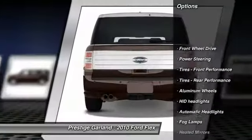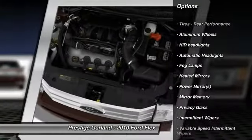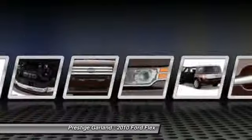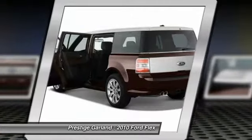Stability control, anti-lock braking system, steering wheel audio controls, power passenger seat, traction control, power liftgate, navigation system, adjustable steering wheel, power steering, driver airbag.